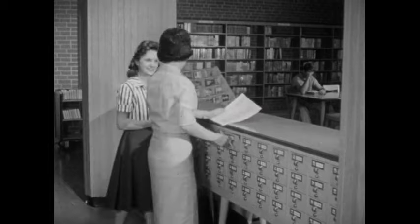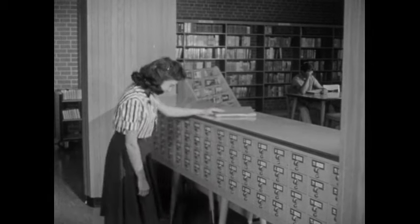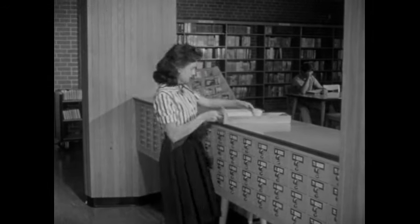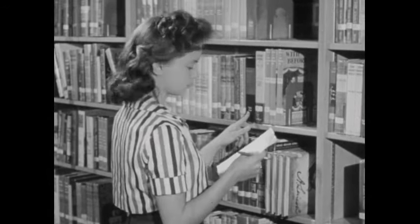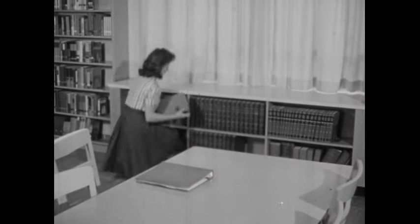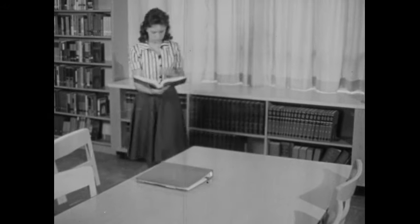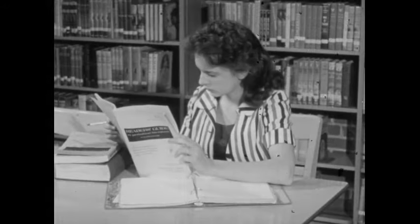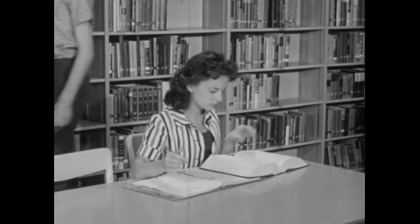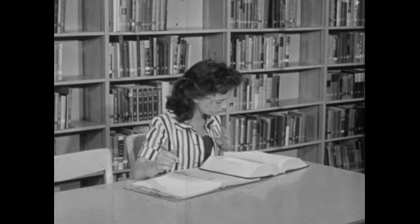Now, when Betty goes into the library, she knows that the librarian is there to help her, and that all she has to do is know how to use the card catalog, how to use the call numbers to find the books on the shelves, and how to find what she wants in reference books such as encyclopedias and the Reader's Guide to Periodical Literature. Betty has found that a library is really an interesting and useful place when you know your library.